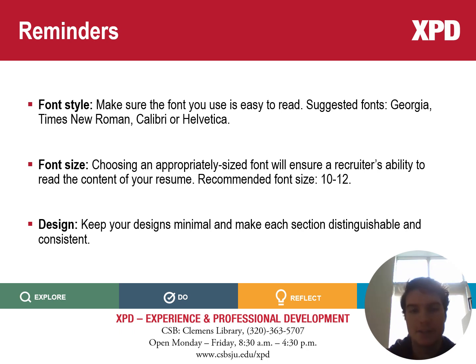The next thing to consider is the size of your font — again, just to make sure it's readable. We recommend you stay between sizes of 10 and 12. The last thing to consider is the design of your resume. Overall, you want to keep things pretty minimal and make sure each section is easy to distinguish.